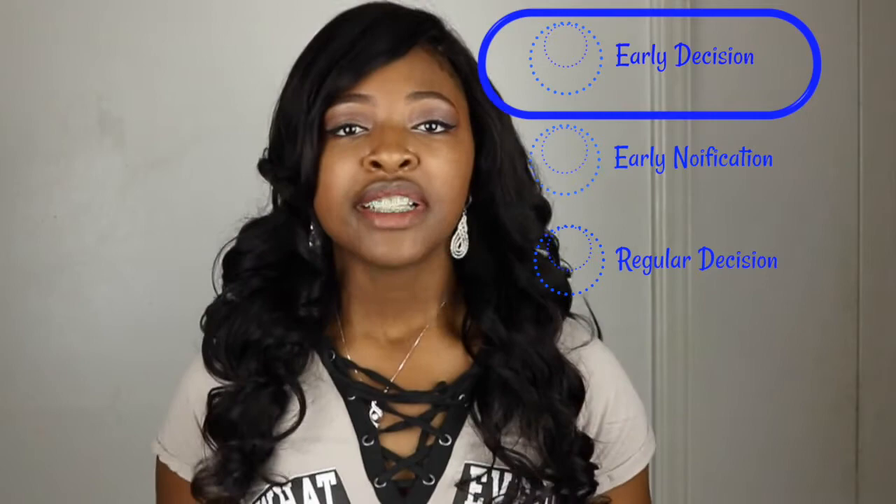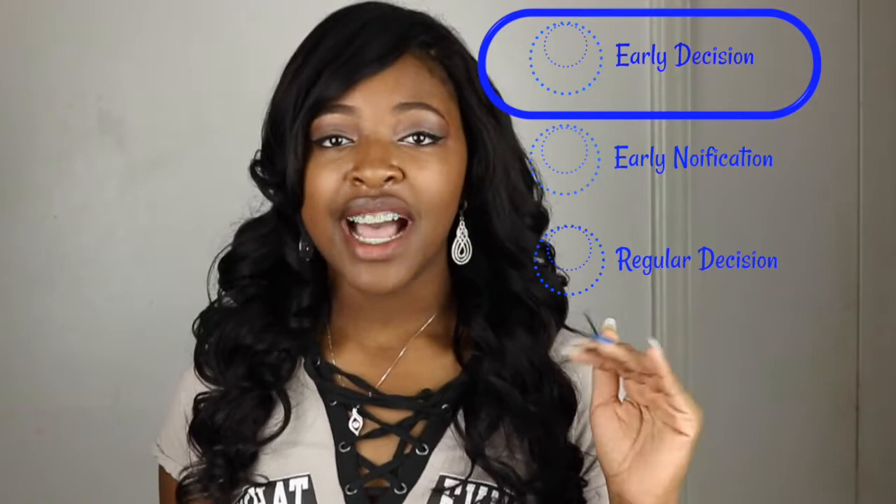When applying to Spelman, you have three application periods that you can apply to: Early Decision, Early Notification, or Regular Decision. Early Decision is a binding contract with Spelman saying that if you get in, you are going to Spelman — there's no other option. But this has the highest acceptance rate, and I believe these applicants are looked at first for scholarships.